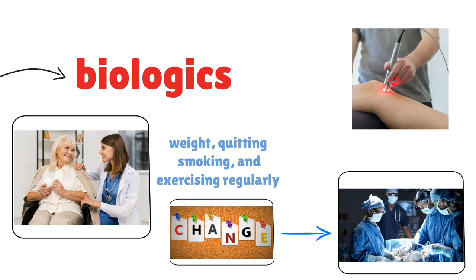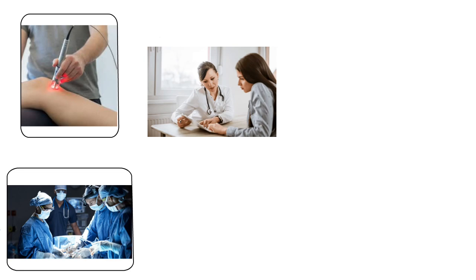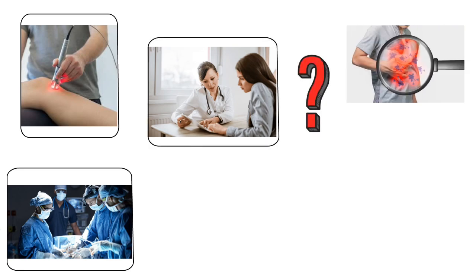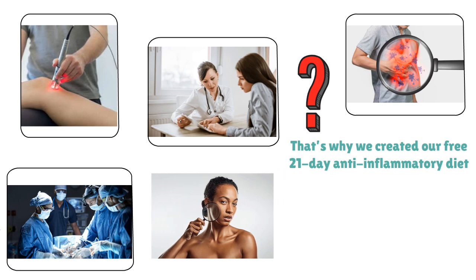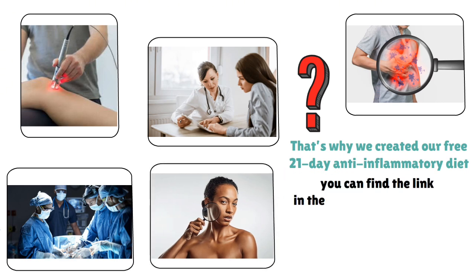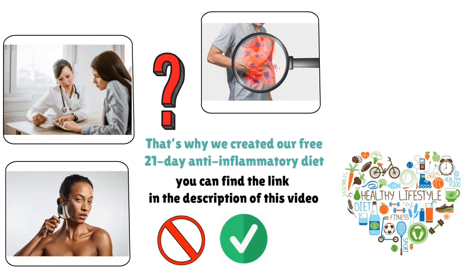Laser therapy helps reduce symptoms and improve skin health. Research on biologics is also ongoing, offering more personalized treatment options. Reducing inflammation is one of the main priorities, because chronic inflammation can lead to tissue damage and increased lesions, making it harder to control symptoms and prevent new outbreaks. A free 21-day anti-inflammatory diet plan is available in the video description to help reduce inflammation and improve overall skin health, allowing you to manage symptoms more effectively while maintaining a healthier lifestyle.